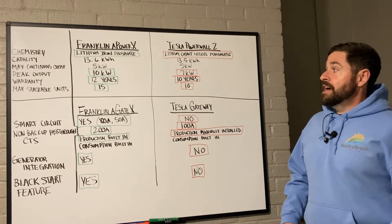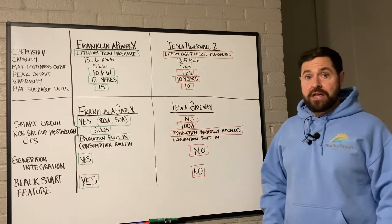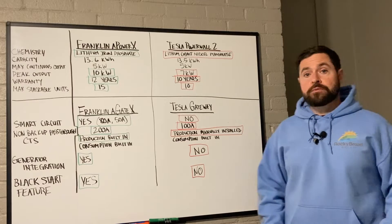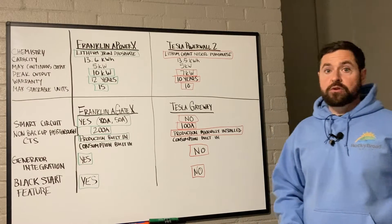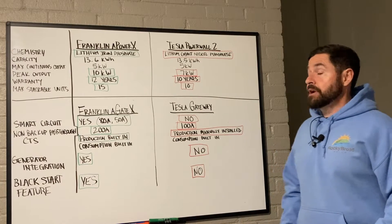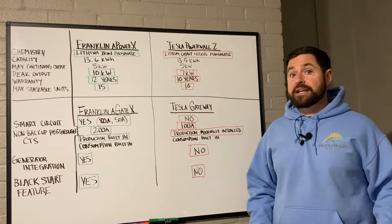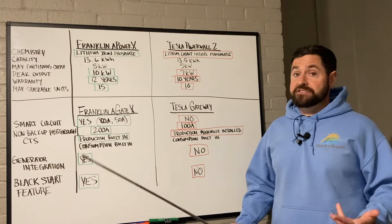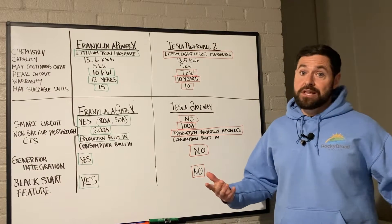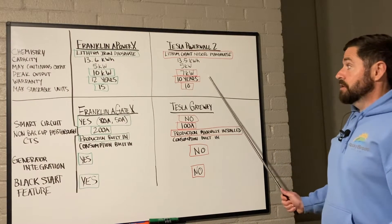The max continuous output of the Franklin APower X is 5,000 watts — same as the Tesla Powerwall 2 at 5 kilowatts. The peak output on the Franklin APower X is 10,000 watts or 10 kilowatts, which exceeds Tesla by 3,000 watts. That's a lot of juice when you really need it, so that's not something to overlook.